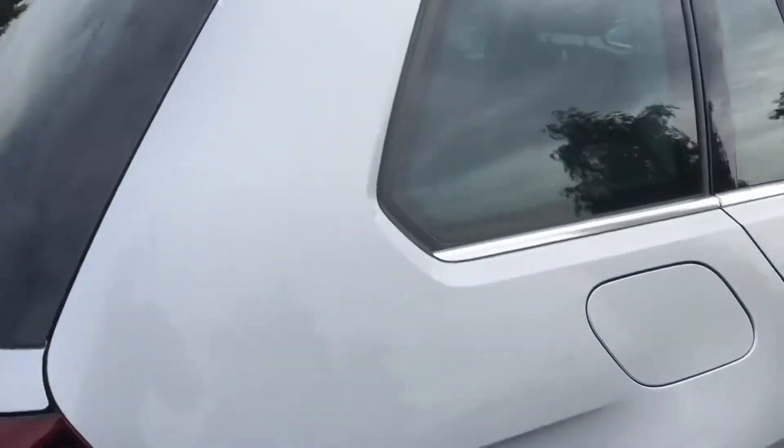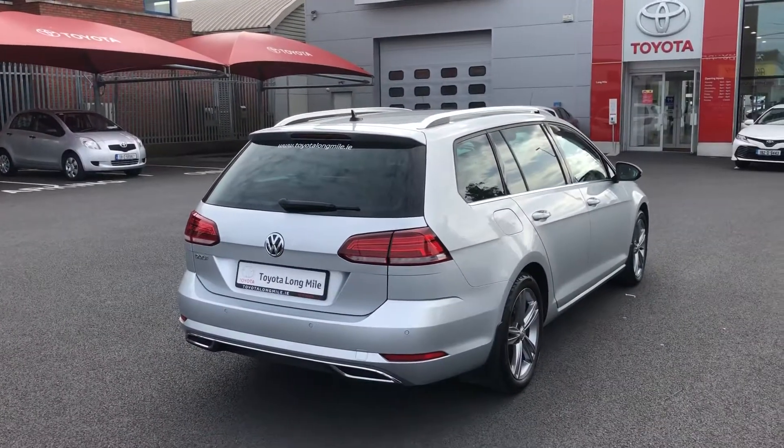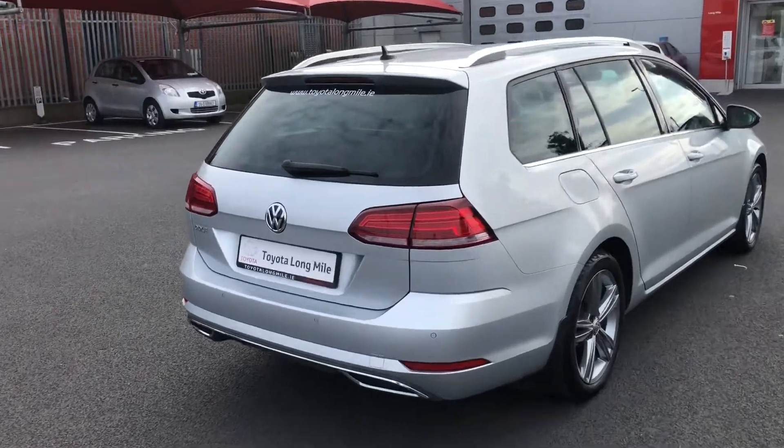You have the chrome along the windows there with the privacy glass on the back. You also have the roof rails. The car has the reverse camera and then you have the parking sensors on the back there also.